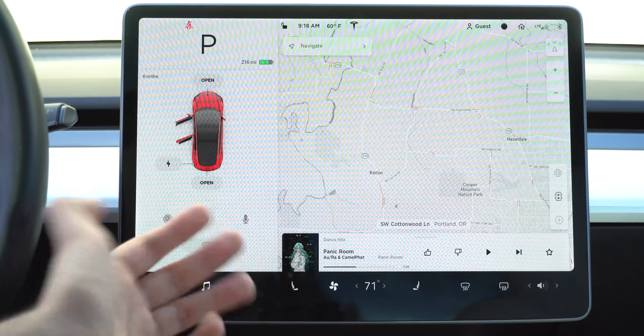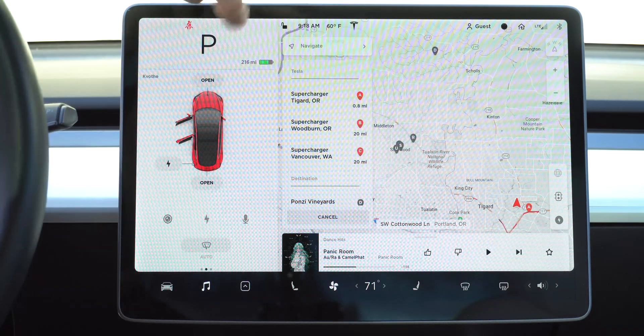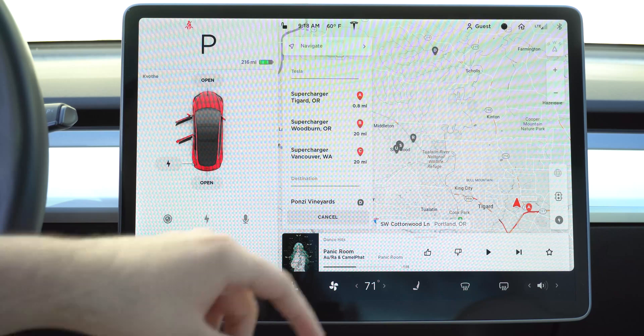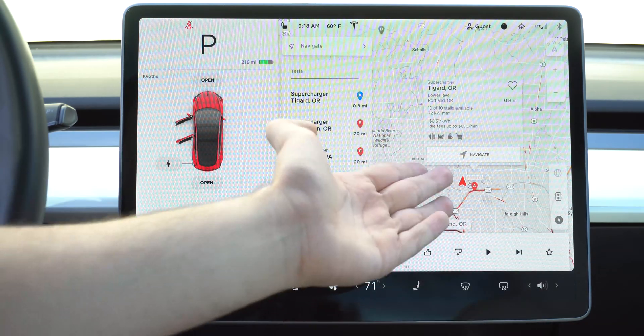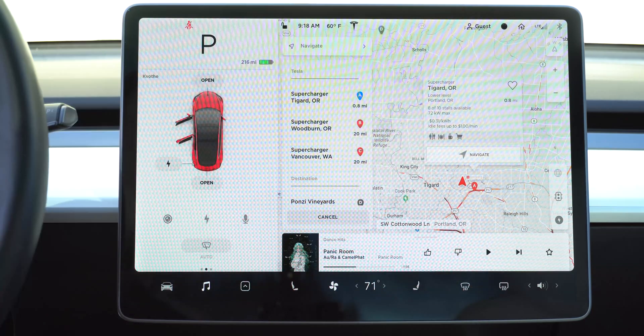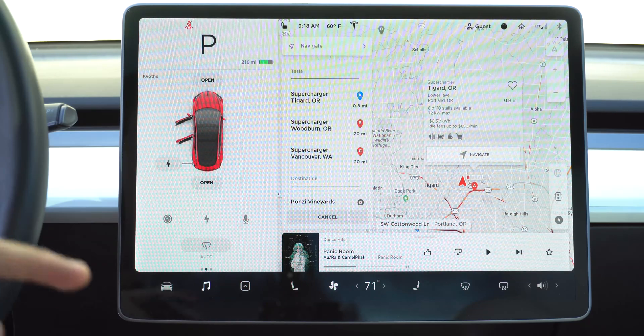If we open up the maps and click on the charging icon right here, you can see the different superchargers around. If I tap on one, it will show you information including its utilization — there are 8 of 10 stalls available, 72 kilowatt max — and it will show you the price.